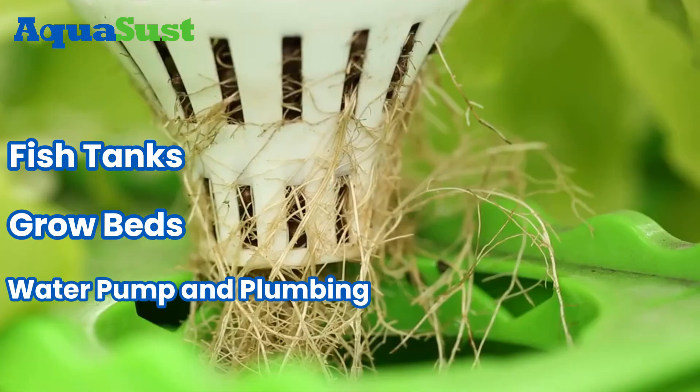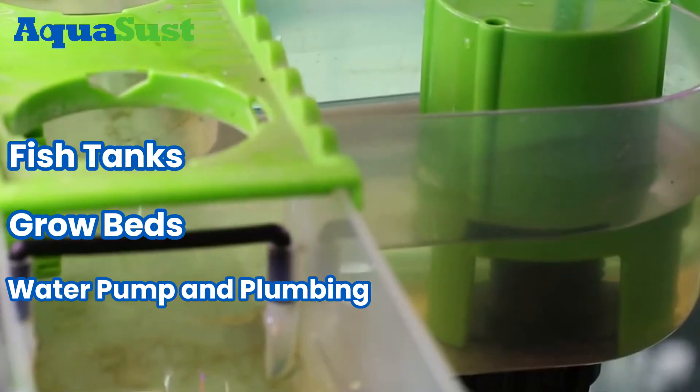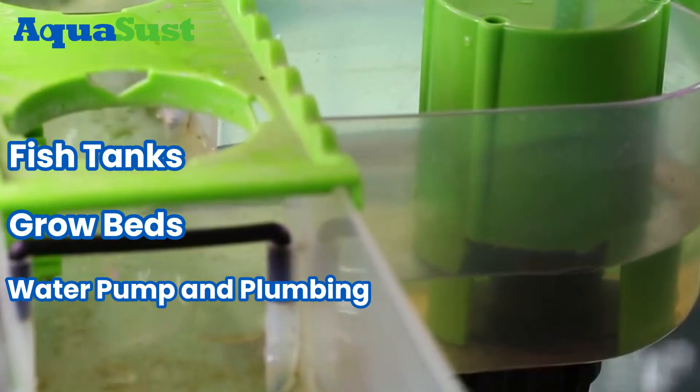3. Water Pump and Plumbing. Circulate water between fish tanks and grow beds, ensuring nutrient distribution and oxygenation.